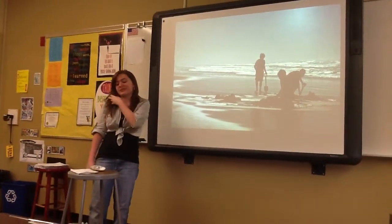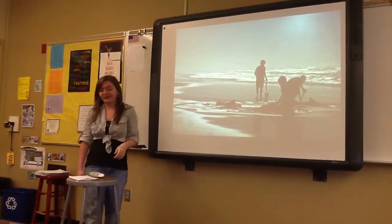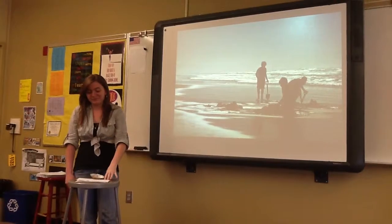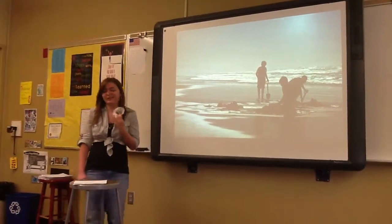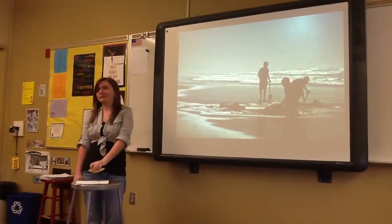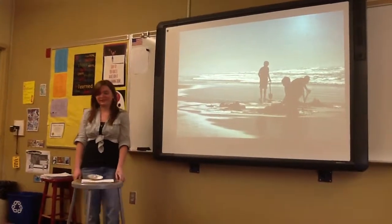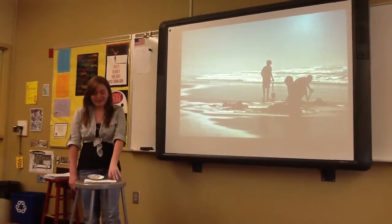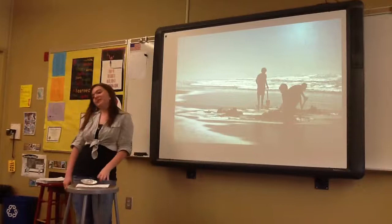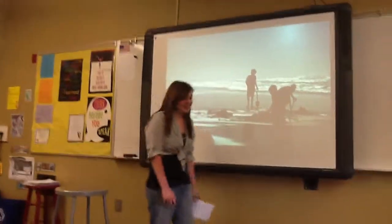I really think clam digging is fun, because you get to find pretty things like this. Or you can eat them, but I wouldn't recommend that, because they taste kind of gross — really fishy and oily. Be happier than a clam. Thank you.